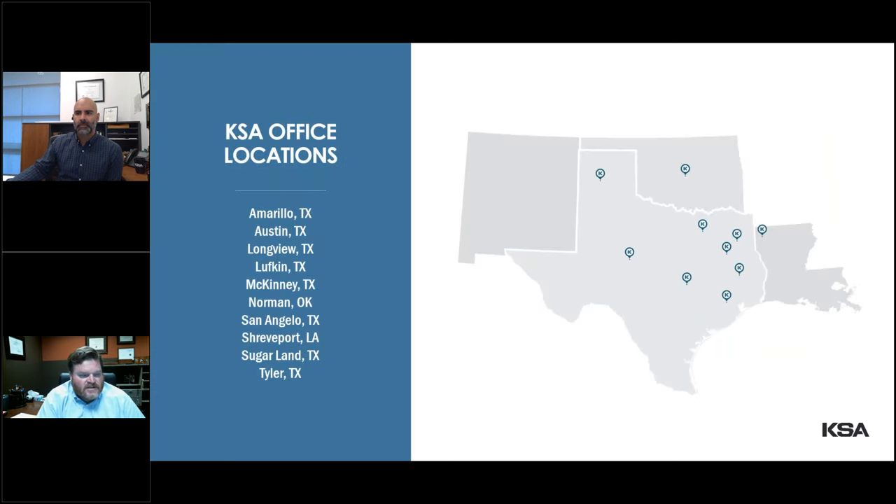We have 10 offices throughout KSA, throughout Texas, Oklahoma, and Louisiana. You can see the list of offices there. I am in Longview, Texas, which is our corporate headquarters.